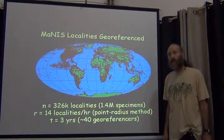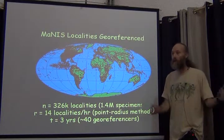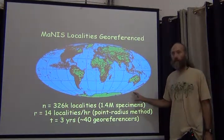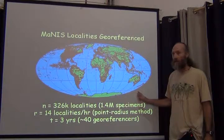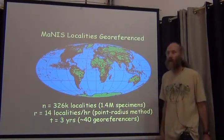That's pretty fast, actually — using a georeferencing calculator, maps, and Google, but before Google Earth and Google Maps were readily usable, and before GEOLocate and BioGeomancer existed. This was the hard way, and we were able to achieve 14 localities per hour.